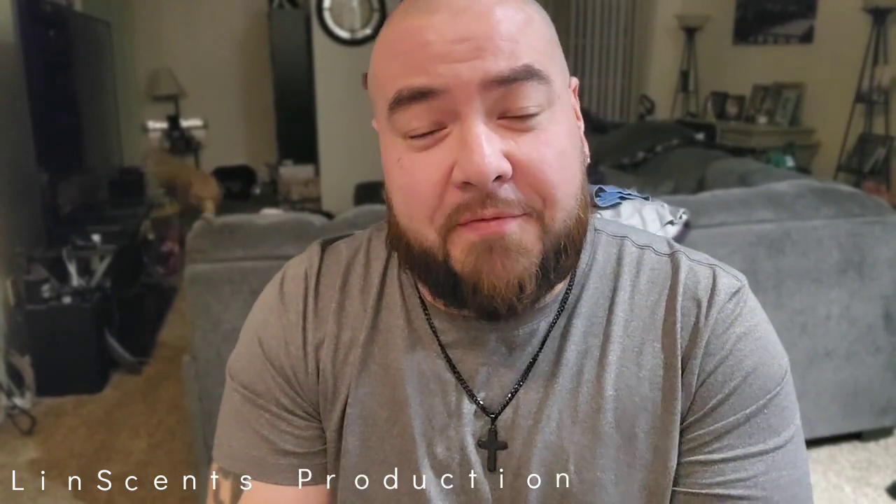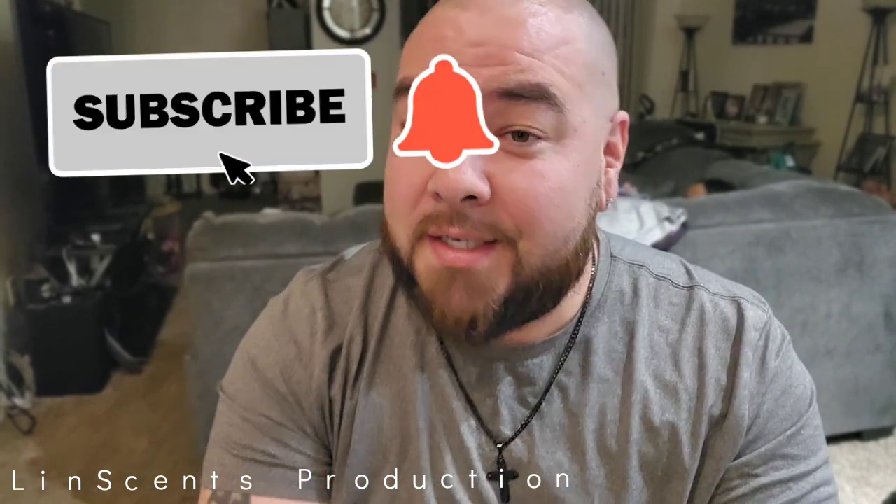Hey, what's up guys, Thomas back with another fragrance video. Today we have a fragrance from Paris Corner, the Amir lineup. Before we get into that, just want to say thank you guys again — it is an honor to be playing on one of those electronic devices, whether it's a cell phone, tablet, laptop, or big screen TV. Whether you watch me at home, at work, on a plane, a train, or an automobile — maybe you're in the bathroom right now sitting on that toilet. If you're sitting on the toilet and you've got an idea for me, please let me have it down in the comments below.